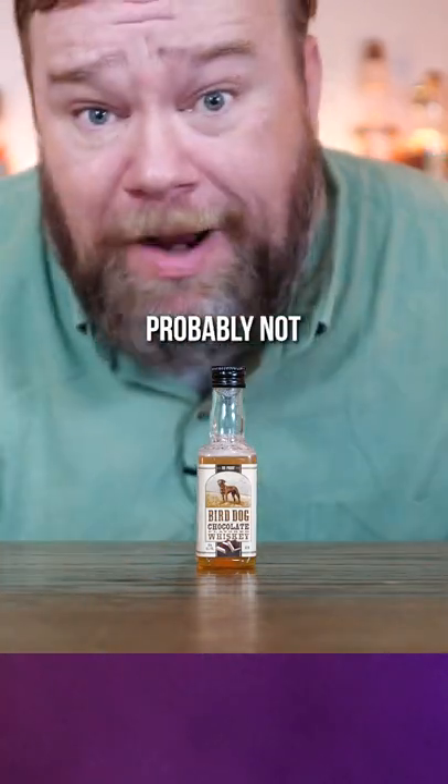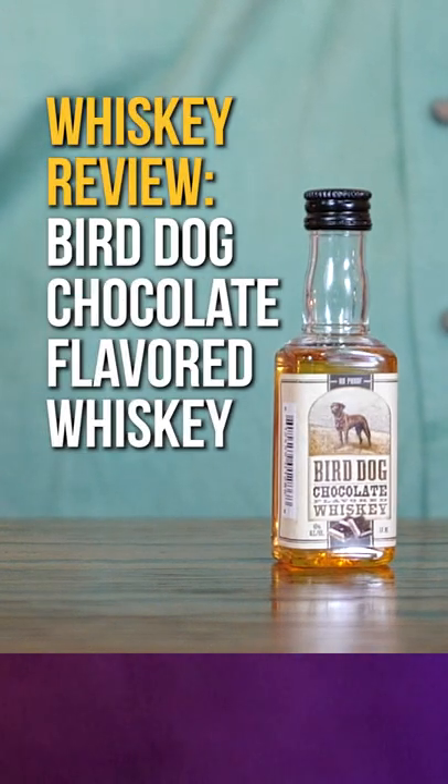Do we need chocolate in our whiskey? Probably not. Good day, sir! Let's do a review of Bird Dog chocolate flavored whiskey.